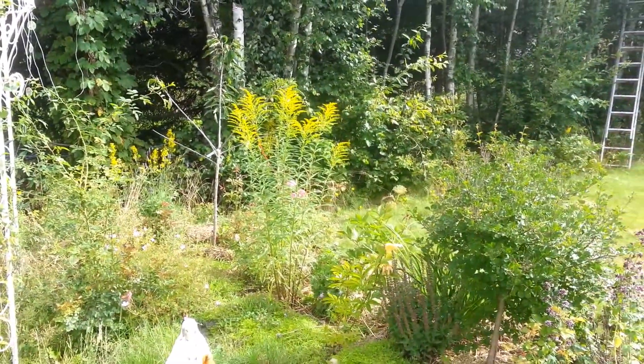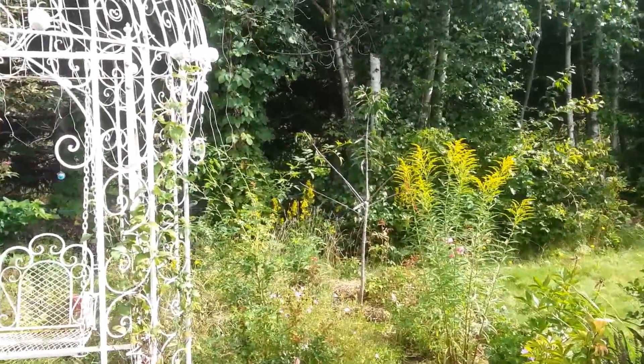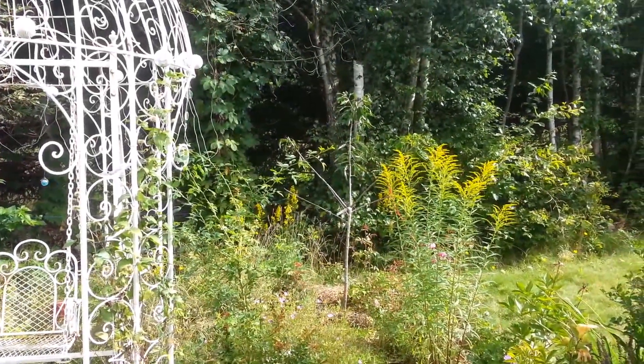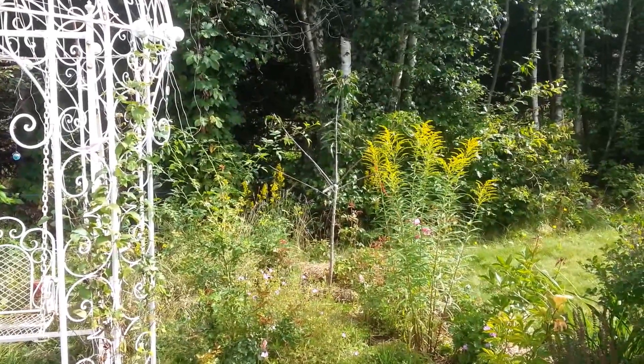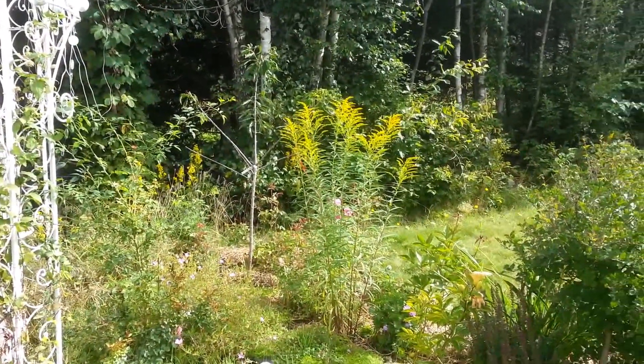Goldenrod, er det ikke det den gul heter? Den skulle ikke være der, så den må flyttes. Et nytt plommetre, nei, moreltre, som hadde litt problemer med bladlus og nør, men det ser ut som det overlever.